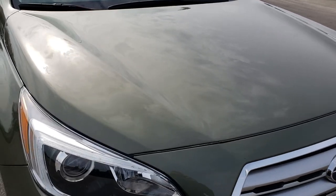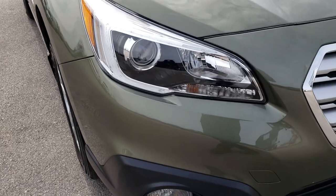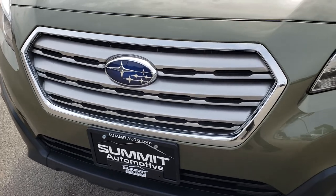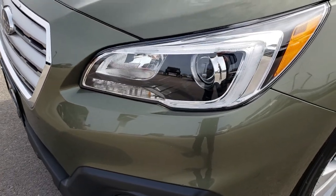This vehicle has the 2.5-liter 4-cylinder motor which pumps out 175 horsepower. From this HD video you will be able to tell that this Outback is in excellent condition all the way around.